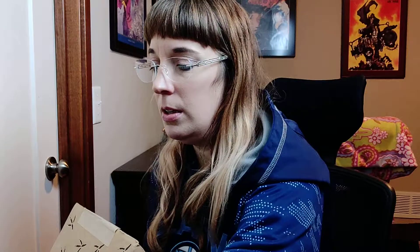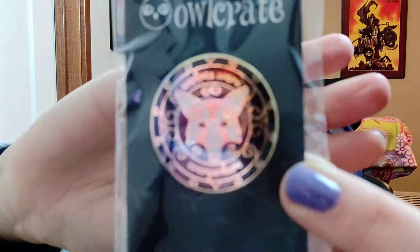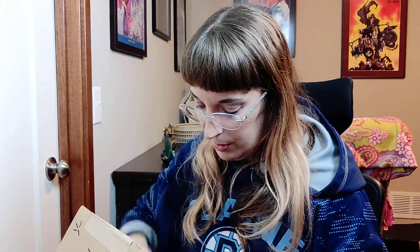The next thing is a pin from The Gilded Wolves. It's a very pretty pin, but again, I don't wear pins and I don't know what to do with them. I just got rid of a whole bunch of pins, so again this will probably be given away or re-gifted.